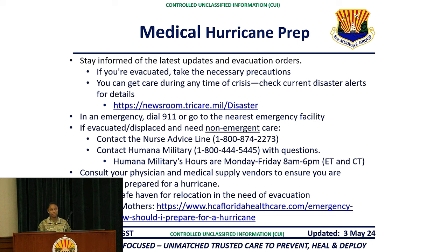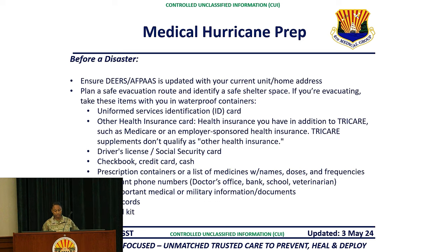Consult your physician and medical supply vendors to ensure you are adequately prepared for the hurricane. Identify a safe haven for relocation in the event of evacuation. If you are an expectant mother, there is a provided link with resources and steps for preparation. Before a disaster, ensure DEERS and AFPASS are updated with your current unit and home address. Plan a safe evacuation route and identify a safe shelter space. If evacuating, items to consider include your uniform services ID card, health insurance card, driver's license, social security card, preferred source of funds, prescription containers, important phone numbers, and important medical or military documents, shot records, and a first aid kit.